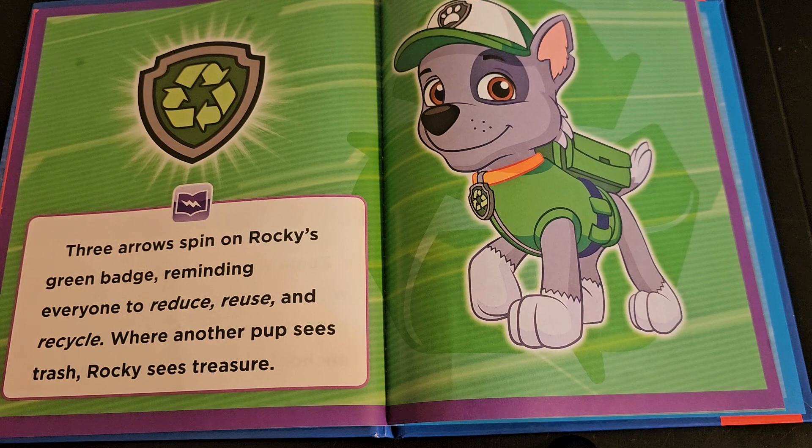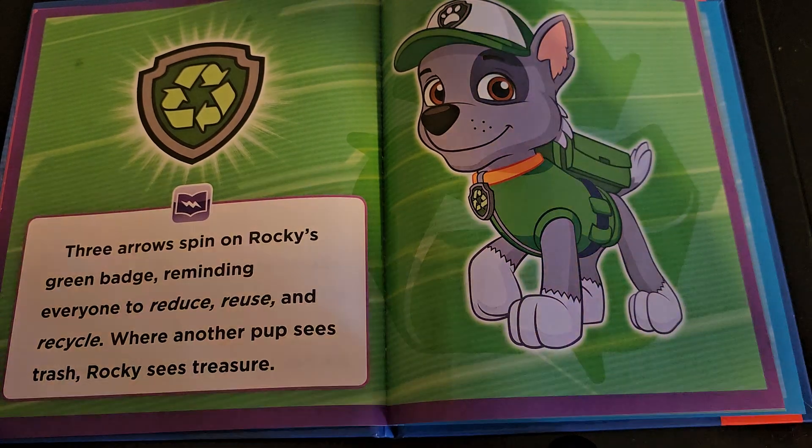Three arrows spin on Rocky's green badge, reminding everyone to reduce, reuse, and recycle. Where another pup sees trash, Rocky sees treasure — and that's the symbol.